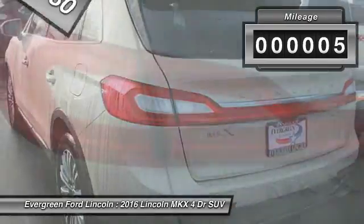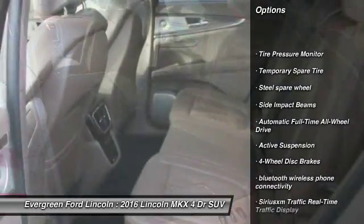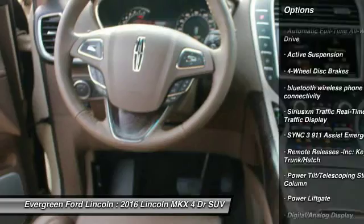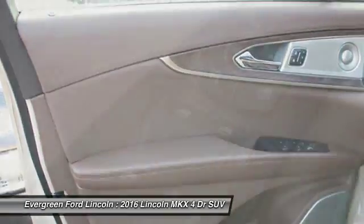This vehicle has less than 100 miles. Here are some of this vehicle's great options: power lift gate, navigation system, anti-lock braking system, all-wheel drive, Bluetooth, leather-wrapped steering wheel, air conditioning, front driver airbag, adjustable steering wheel, and power steering.